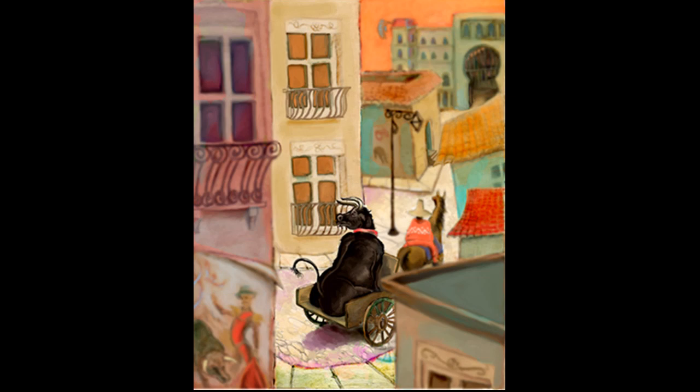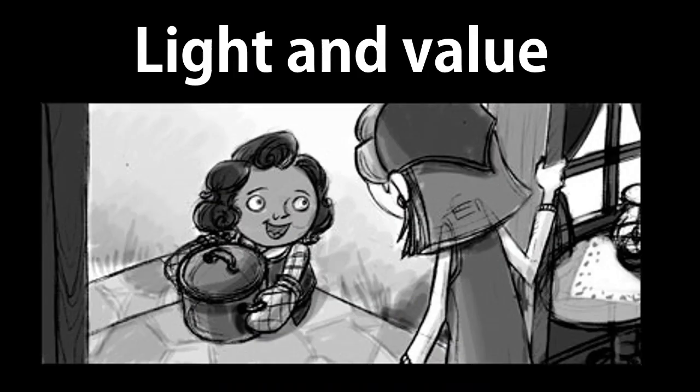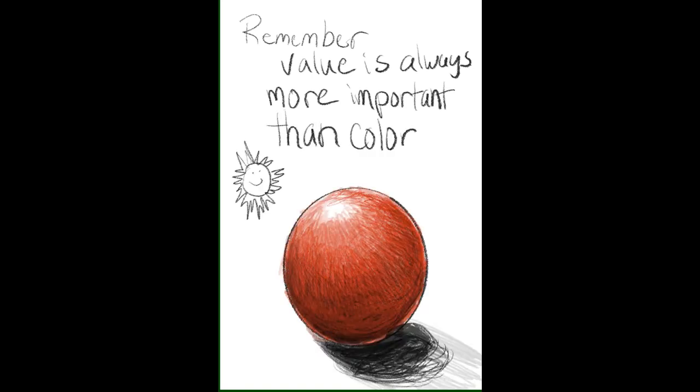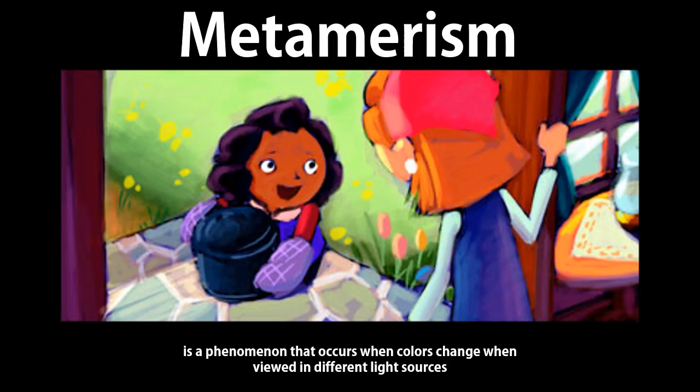When we start with our color studies, we go back to light and value. Value is always more important than color because without light, you can't see the color anyway. There's a scientific term called metamerism, which goes into depth with how color is actually affected by light and dark — we'll talk about that on a different day. But that's one of the reasons why value studies are so important leading into color.